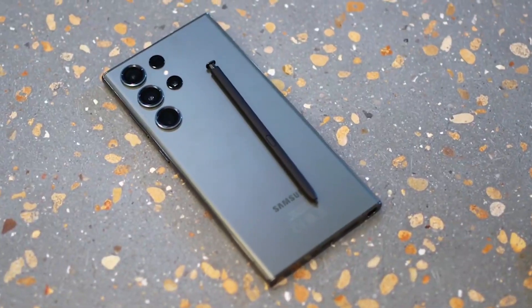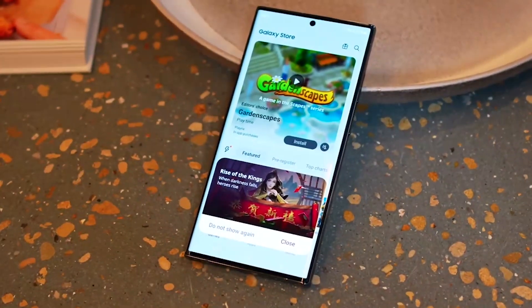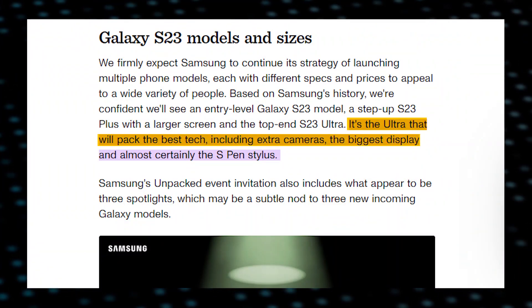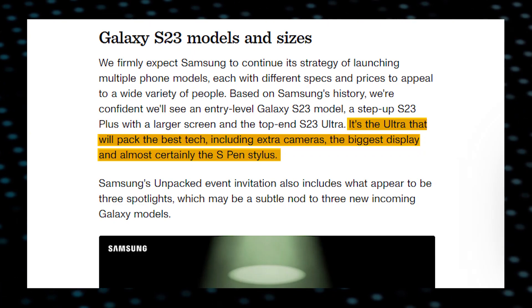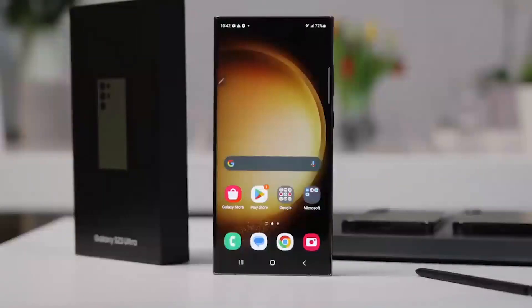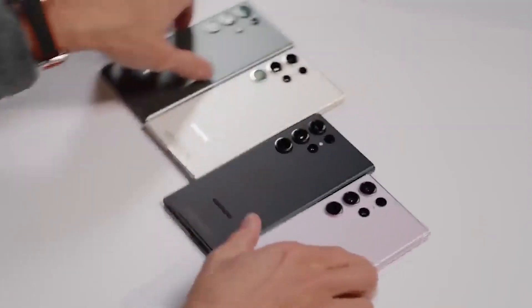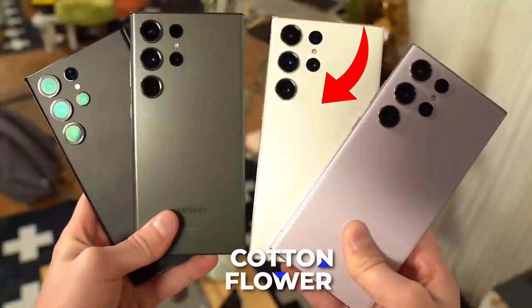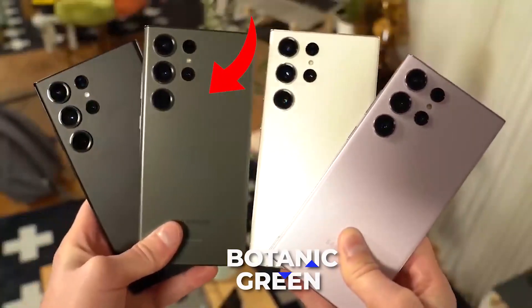The Galaxy S23 Ultra is the perfectly crafted device for anyone on the go. CNET says the Ultra will pack the best tech, including extra cameras, the biggest display, and almost certainly the S Pen stylus. The Samsung S23 Ultra is rumored to come in four bold and striking colors: Phantom Black, Cotton Flower, Misty Lilac, and Botanic Green.